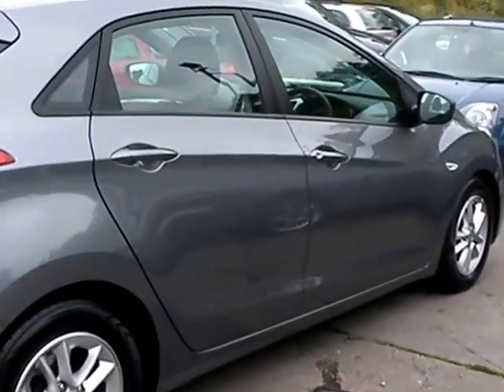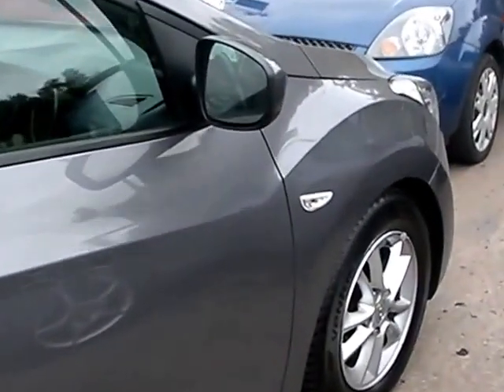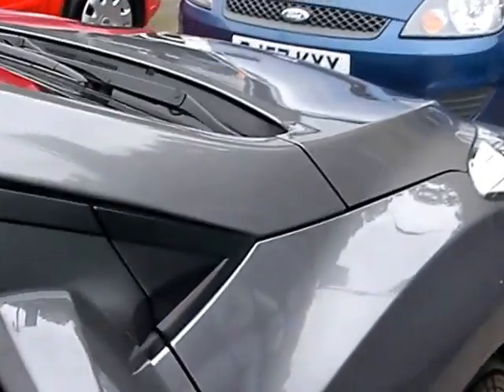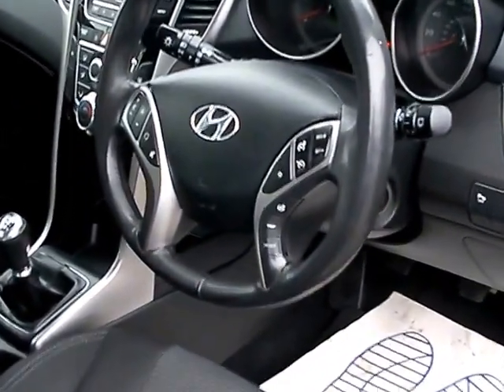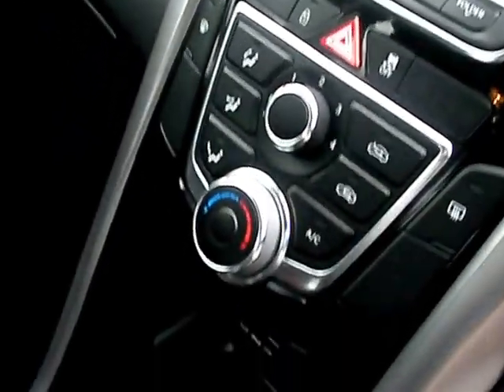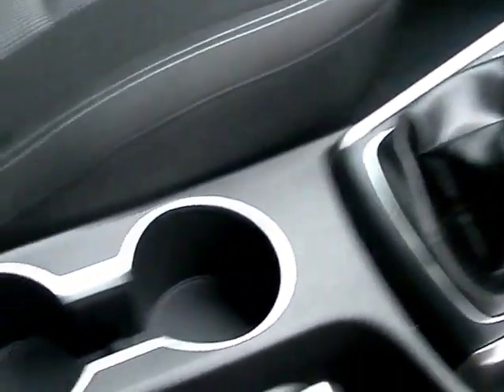Road tax on this car is only 20 pound a year and the car also has full service history. Inside the car: electric windows and mirrors, radio controls on the steering wheel, cruise control, radio CD, Bluetooth, air conditioning, iPod USB port, six speed.